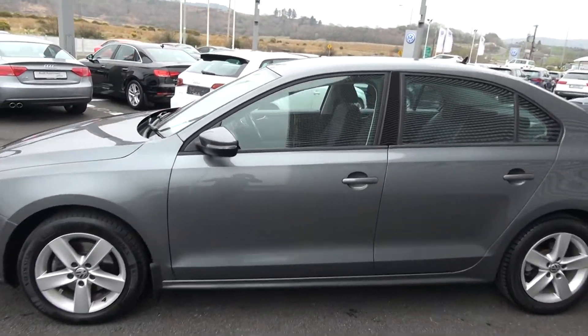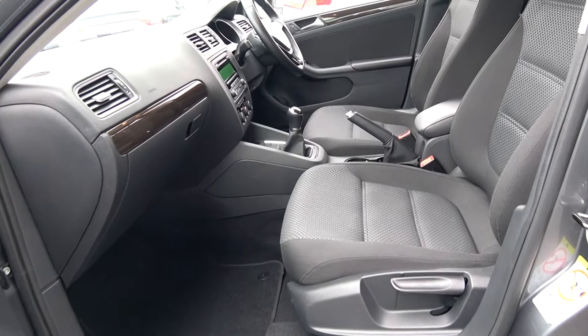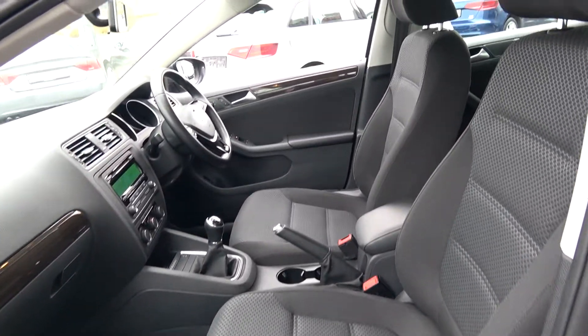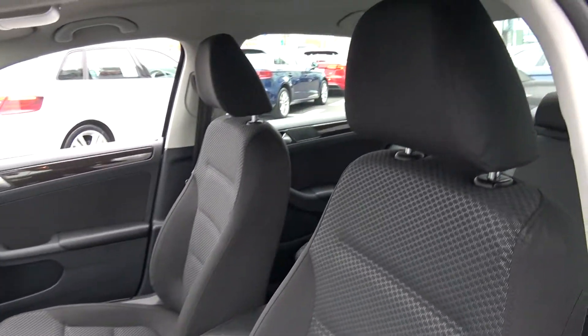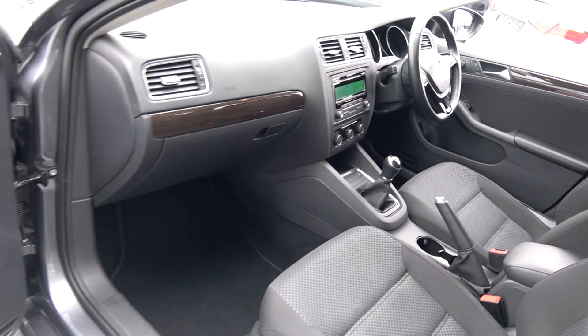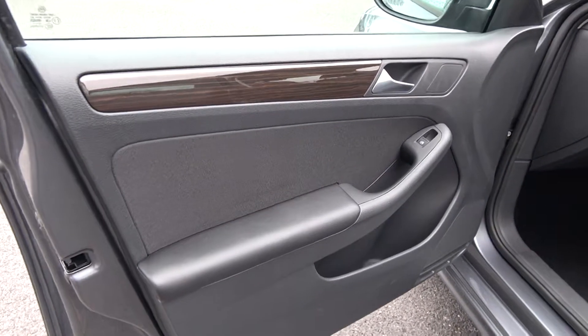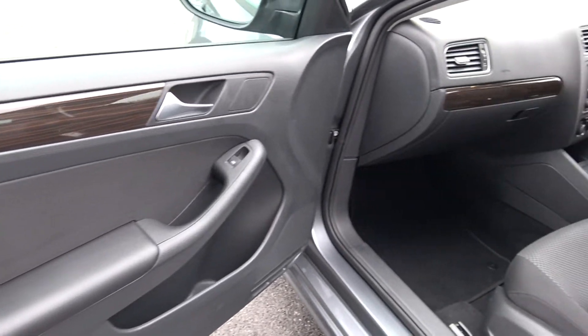The Volkswagen Jetta offers spacious, ample leg and headroom for the driver for that perfect Volkswagen drive. A long list of equipment as you would expect with a Comfort Line model. Spacious ample leg and headroom also for your front passenger, the traditional pull-up handbrake system, electric windows throughout, and beautiful high-gloss wood inserts running throughout on your door panels and dashboard.